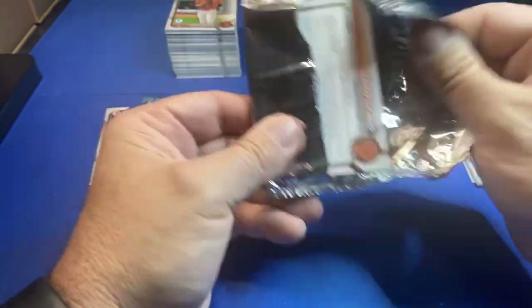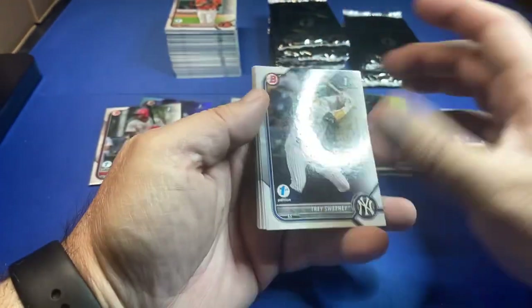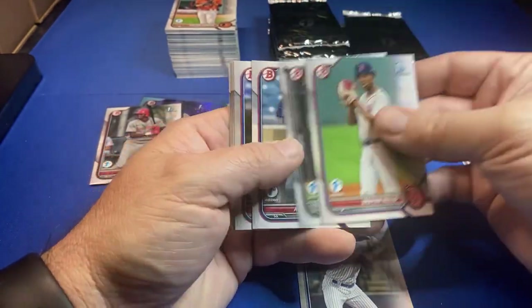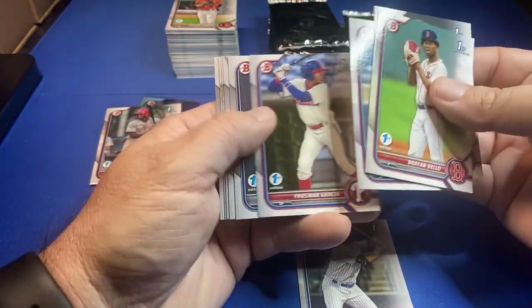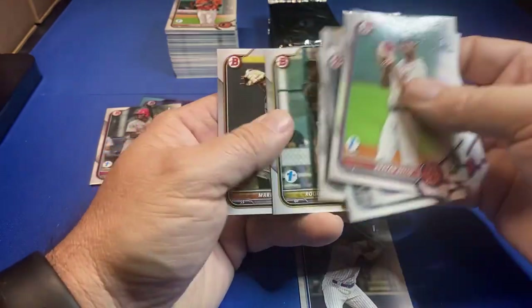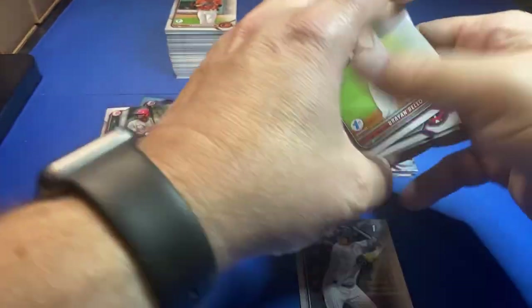Chainsaw said he pulled a Soto Reverence — those are super hard pulls! There's Sweeney. Can't believe I did not pull a mojo. Making a trade with Howie Vision — he's sending me a Bowman mojo of Sweeney, I'm sending him some Bowman inserts. Howie Vision, I'm gonna put those in the mail tomorrow.